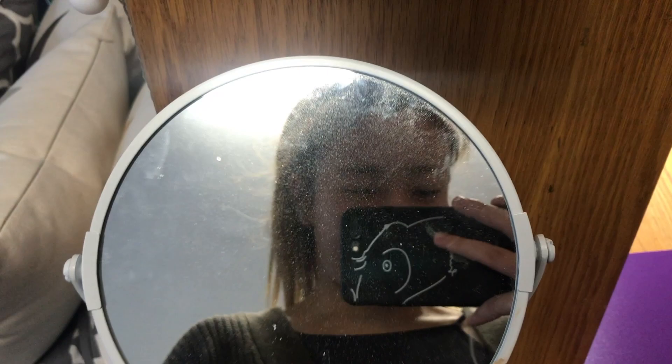So yeah, that concludes the room tour and I'll see you guys in the next video. Bye! Please like and subscribe if you enjoyed this room tour.